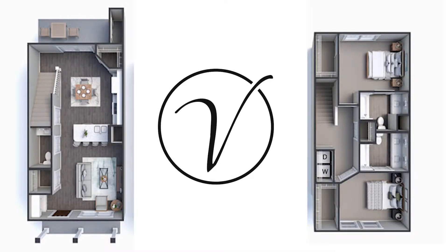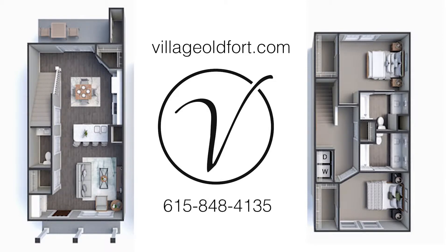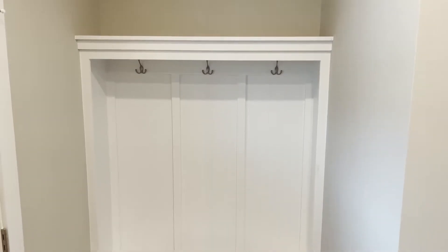You can get more information on their website at villageoldfort.com or you can call them at 615-848-4135 for more information. Again, these are going very quick. So give them a call and schedule an appointment — they'll give you a tour and all kinds of stuff.